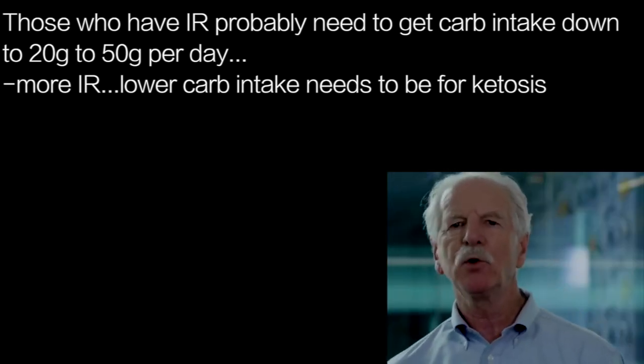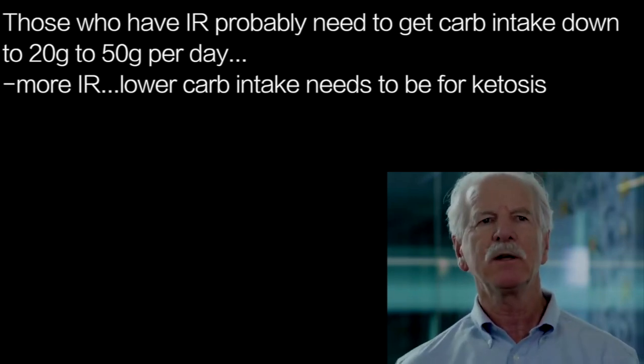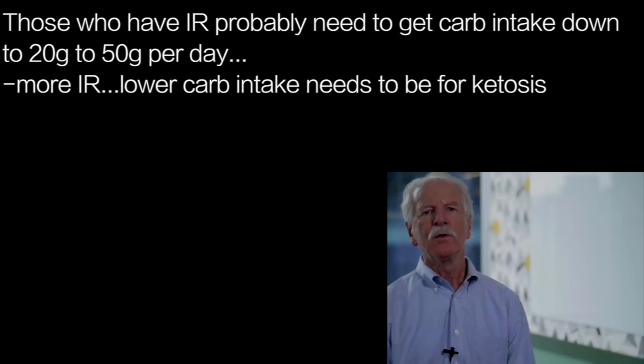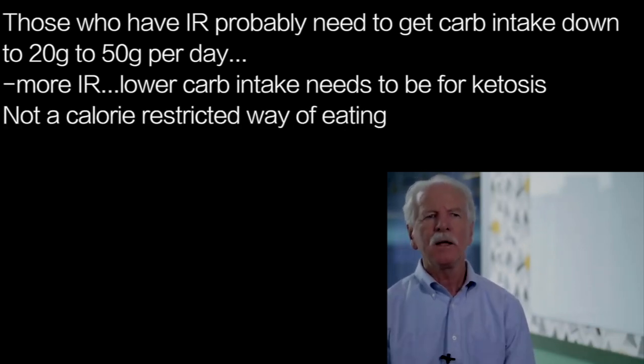In terms of macronutrients, that's less than 10% — and oftentimes less than 5% — of your total daily energy intake coming from carbs. That's very carb-restricted. And the more insulin resistant the person is, the lower they have to go to initially get into a state of nutritional ketosis.